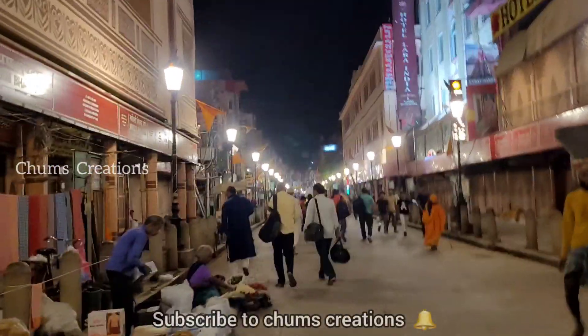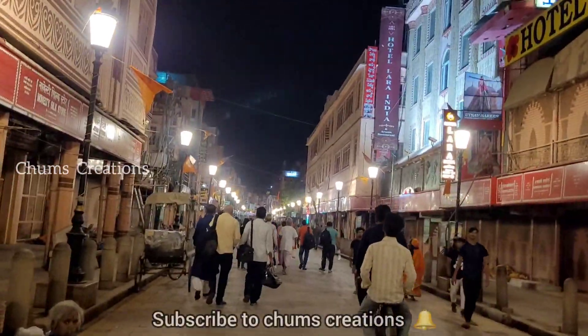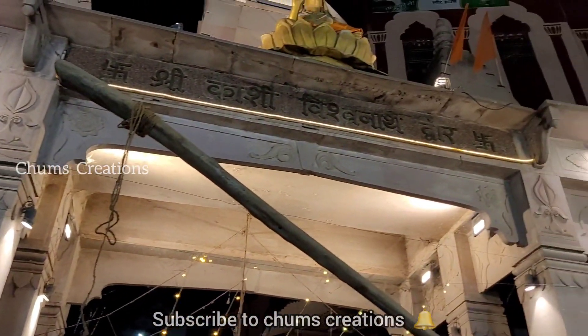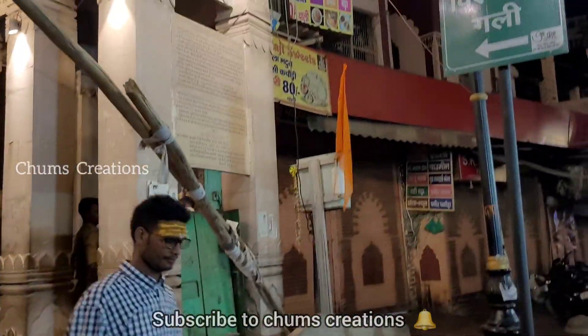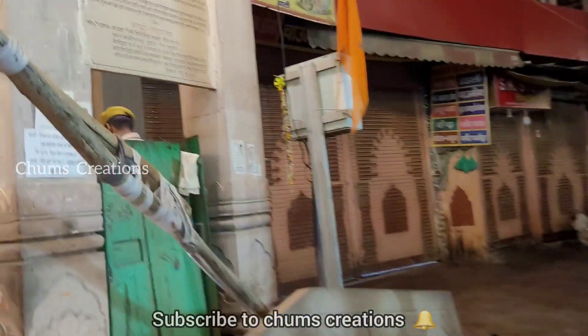I was here two years back. We are going to be renovating here. This is the first place to be in Kashi Vishwana. We have to go to the local place — choose the route. Here are the three temples.